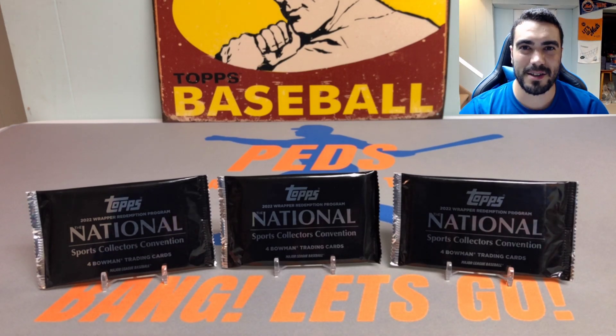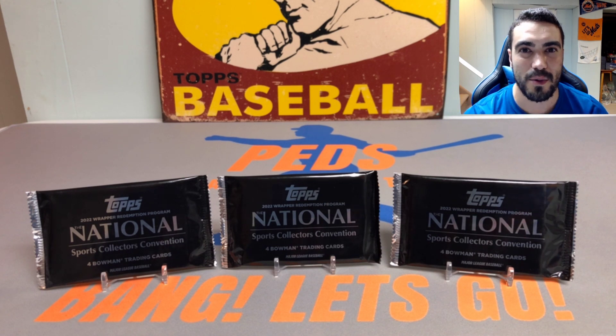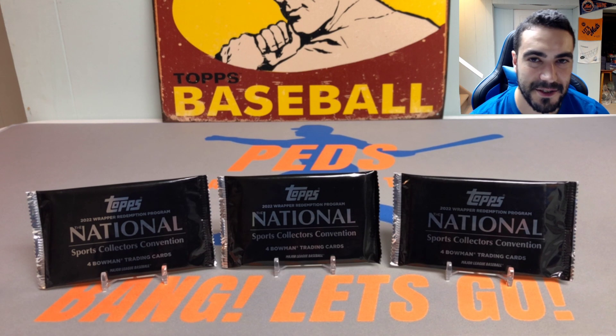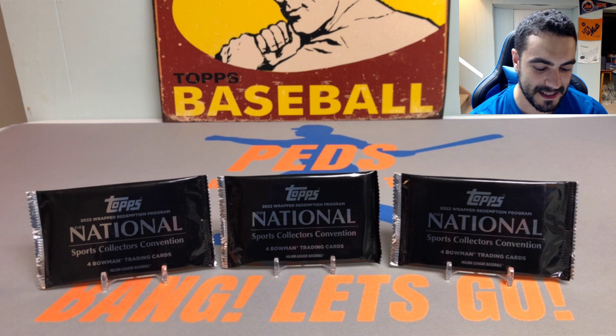Hey everybody, it's Ped's Card Collection coming back at you with another video. Today we're going to be opening up three 2022 Topps National Sports Collectors Convention exclusive redemption packs. Super excited to get into this.